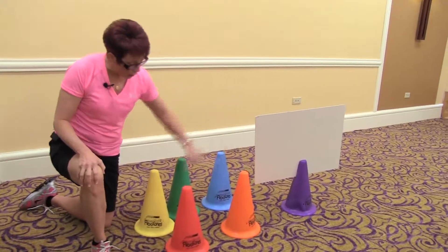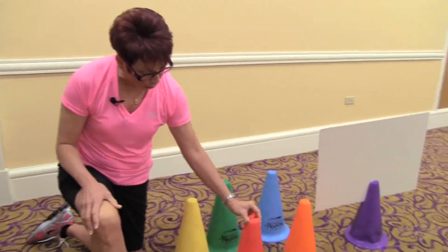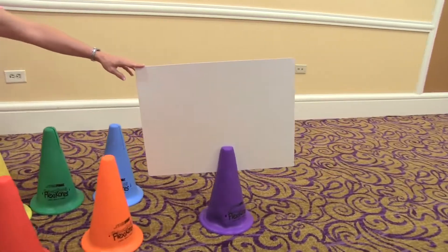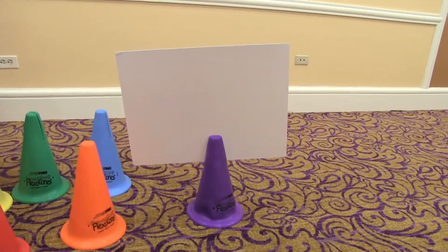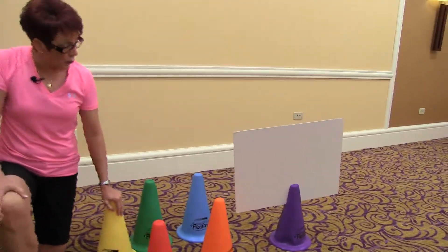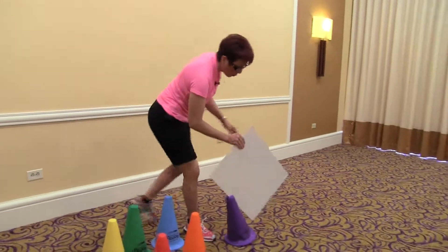With the whiteboard, you can see flexicones also have a slit, and that's a wonderful thing because whiteboards are such a great way to provide informational text and directions that you need. The latest thing that I have found with my whiteboards is they make wonderful bocce scoreboards.